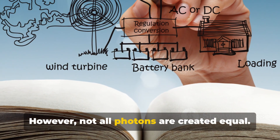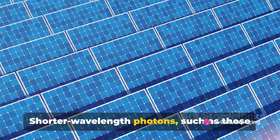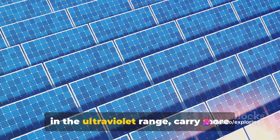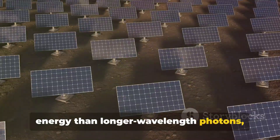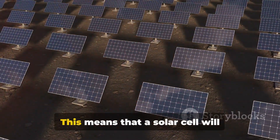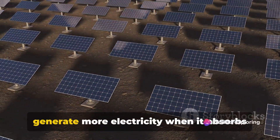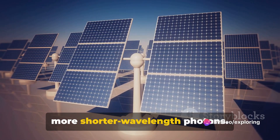However, not all photons are created equal. Shorter wavelength photons, such as those in the ultraviolet range, carry more energy than longer wavelength photons, such as those in the infrared range. This means that a solar cell will generate more electricity when it absorbs more shorter wavelength photons.